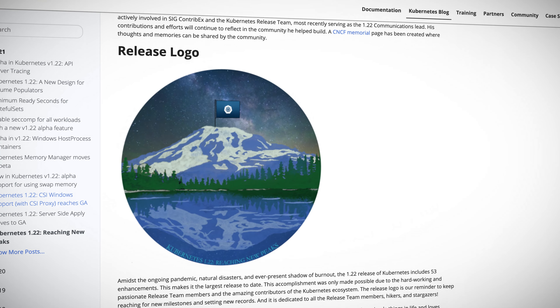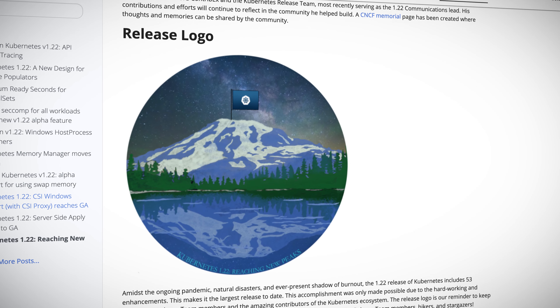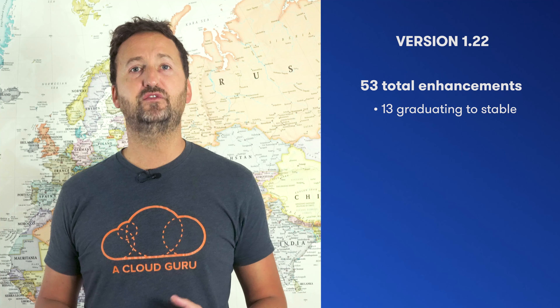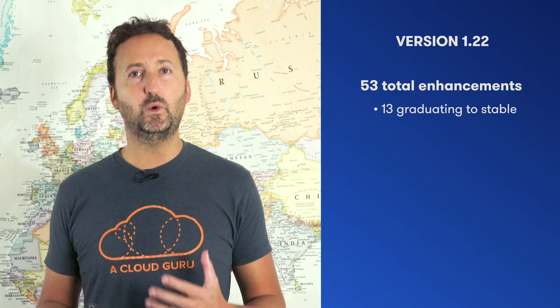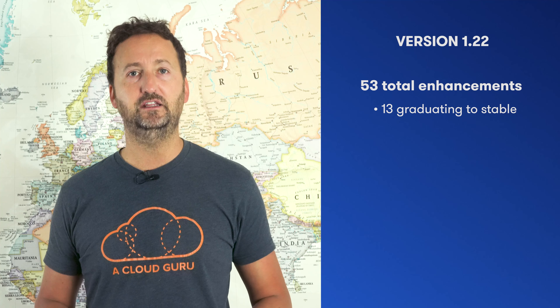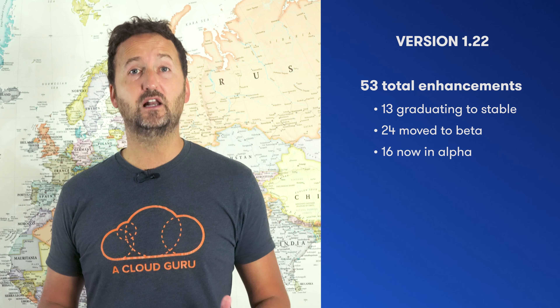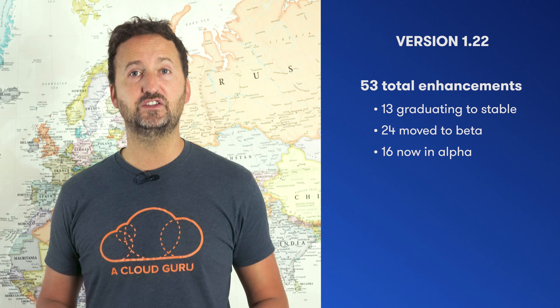The release version is 1.22, code named 'Reaching New Peaks.' On the numbers front, it's packing a total of 53 enhancements. Now 13 of those are features graduating to stable — things that we now consider production ready. 24 of the features have moved into beta, and we welcome 16 brand new features into alpha.